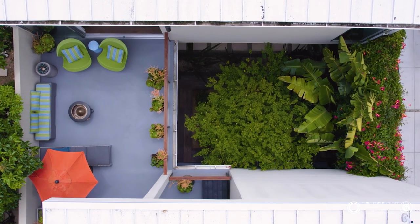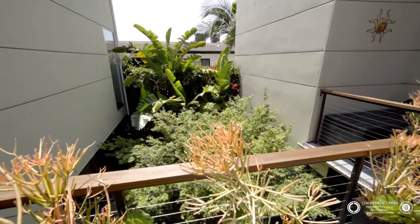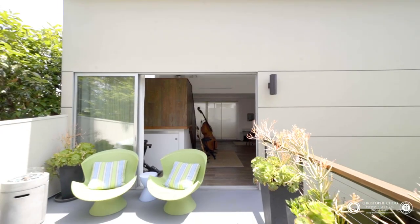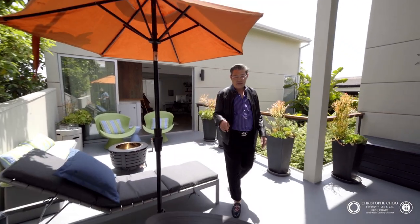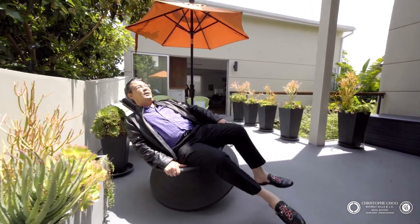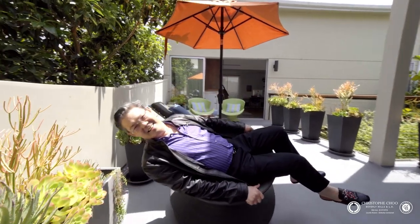One of my favorite spots is this outdoor area off the master, which connects via a door to the upstairs hallway and this upstairs terrace to the bonus room, overlooking the wonderful central courtyard. Out here you can sit in the sun, enjoy lounge chairs, put on the fire pit, and just relax in the fresh breezes. Or try this fun wobble chair — it's actually kind of relaxing. That's Venice life for you.